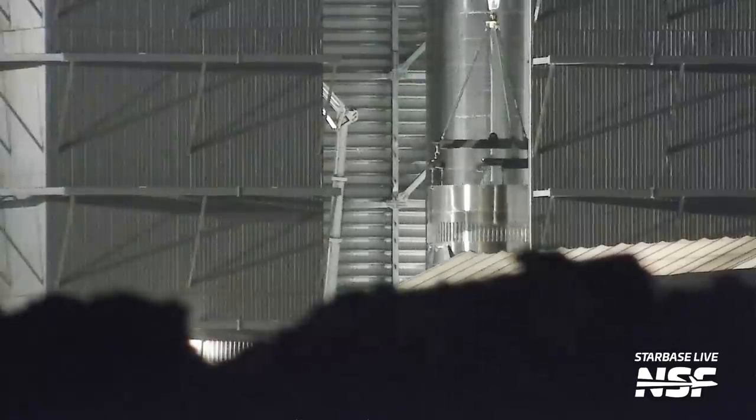Booster 12 has also begun stacking. Big parts of Booster 12 are already in front of the Mega Bay in the form of many ring stacks parked there. There look to be nearly, if not a totally complete set for Booster 12, so we could see Booster 12 take shape relatively fast.